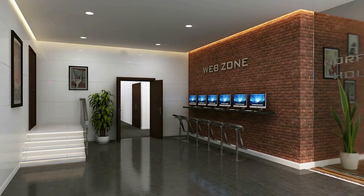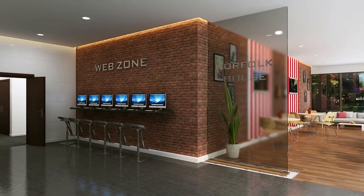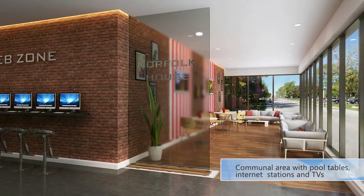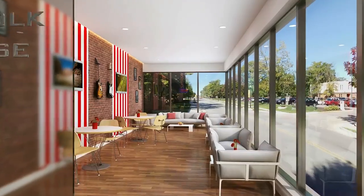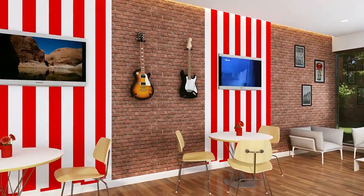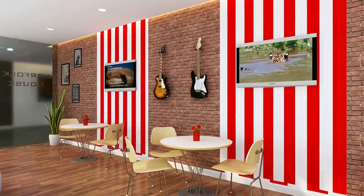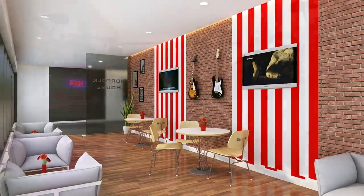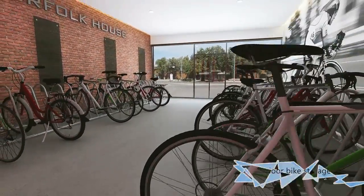The property boasts a wealth of facilities such as communal lounge areas, a gym, cinema, study area, games room, on-site laundry, a rooftop courtyard and visitor parking. Norfolk House will also benefit from 24-hour CCTV and controlled building access, and for extra security, indoor bike storage will be available within the building.